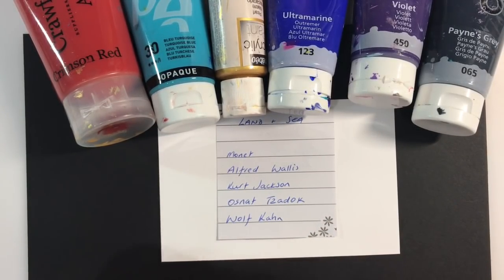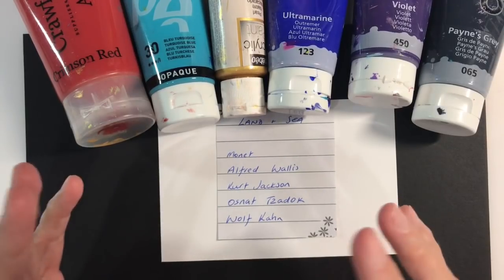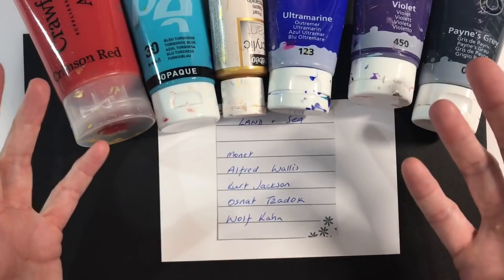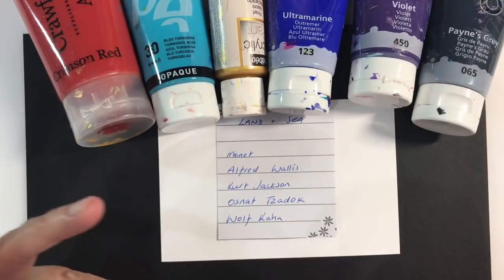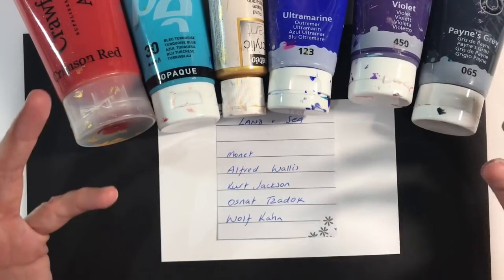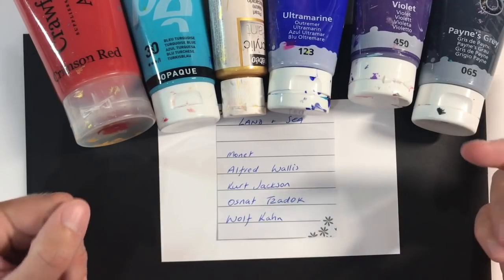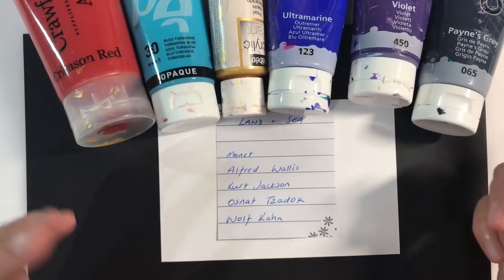I've opted to go for Osnat Zadok. She is an Israeli born Canadian artist. She started off by selling her artwork on eBay, and then as she became famous she's had her artwork featured on television, on Prison Break, on wine labels, and also in educational textbooks.